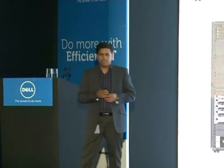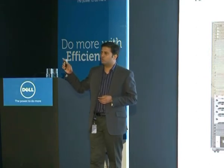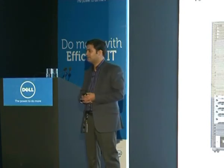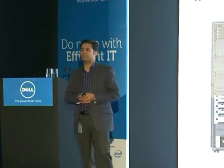The VSTART solution offers a complete hardware, software, and management suite. What is so great about VSTART? It is a pre-bundled, pre-tested package.